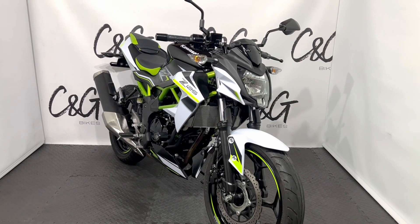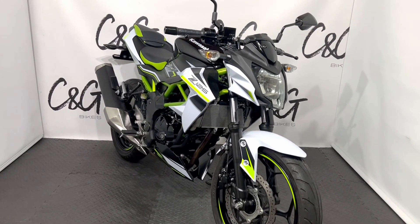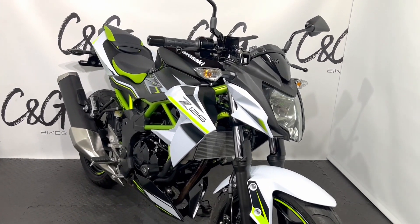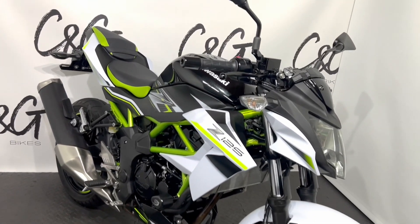Hello there and welcome to this Kawasaki Z125 here for sale at C&G Bikes. As you can see, this bike is in absolutely outstanding condition in that lovely white, black and green paint scheme.